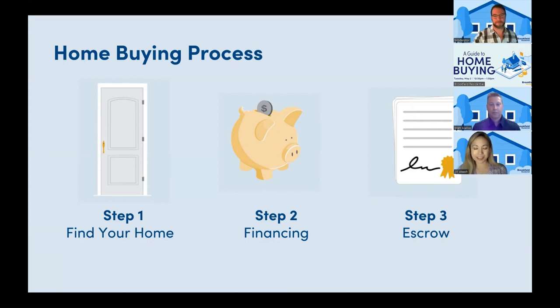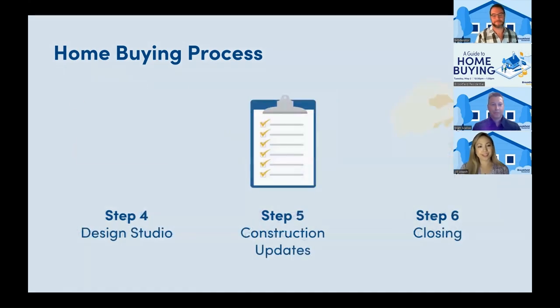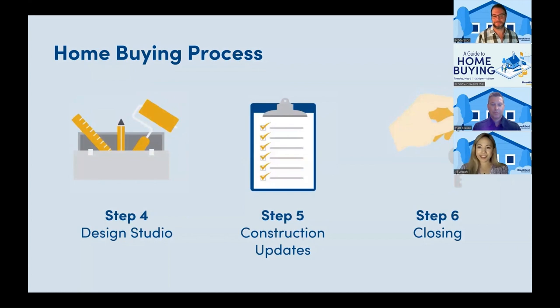After you sign your purchase agreement, the initial earnest money deposit opens escrow. The escrow company is the neutral third party to this purchase agreement transaction. The design studio is where magic happens, almost like Disneyland. Once you receive your pre-approval, you'll be able to know what home you're purchasing and enter the purchase agreement. You'll meet at the design studio in order to personalize any options and features for your new home that's under construction. Depending on the stage of construction of the home that you are buying will determine what options and upgrades are available to you.